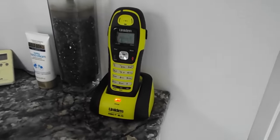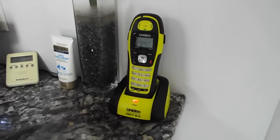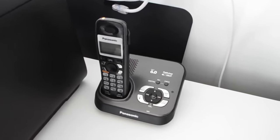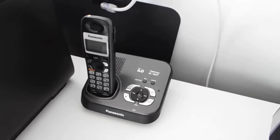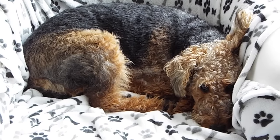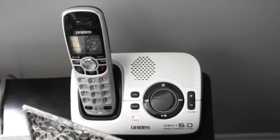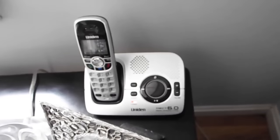In the bathroom we have a Uniden waterproof telephone DECT 6. In this next room there's a Panasonic DECT 6, and in another room there's another Panasonic DECT 6 which is hardly visible. Downstairs in the living room there is a Uniden 1580 base.